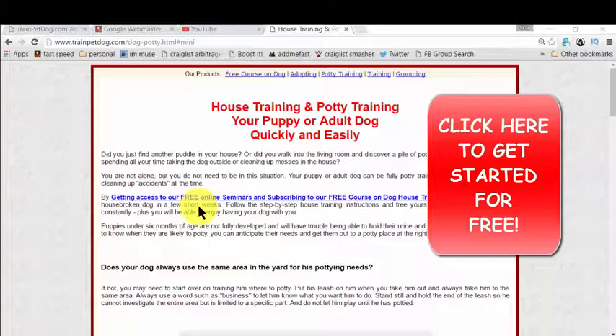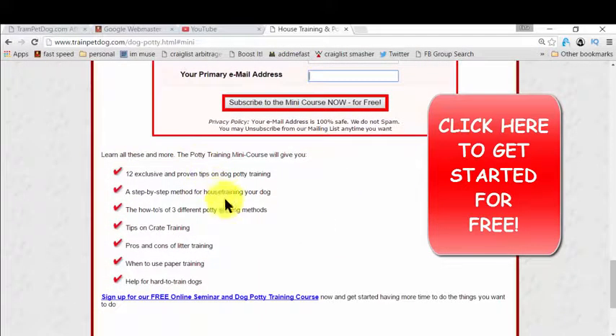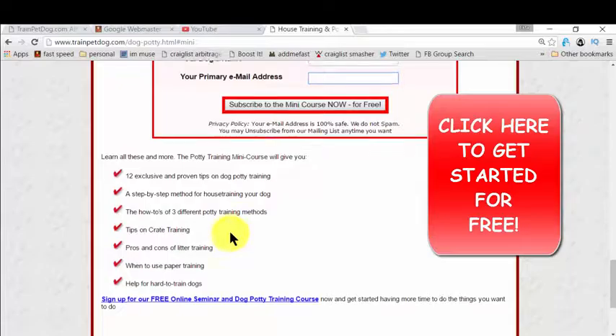Just click on that and you will reach this page that I'm showing you right now. The heading is 'House Training and Potty Training.' You simply click to get access. Once you click, you just need to give your name, your dog's name, and your email so they can deliver the e-book to you. That mini-course will have all the bullet points we have here, and it's amazing because they're giving you everything you need to know for potty training. Then you simply take action.